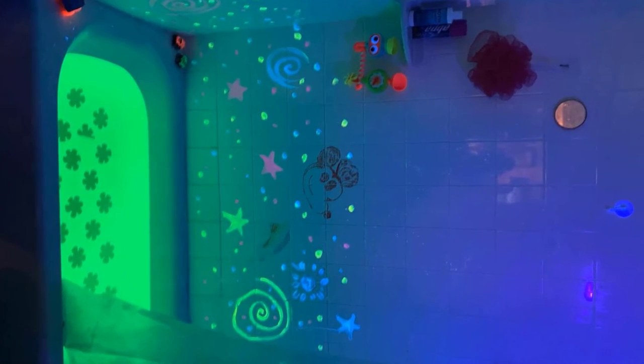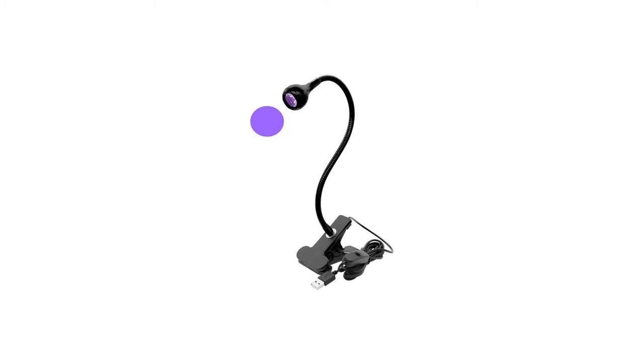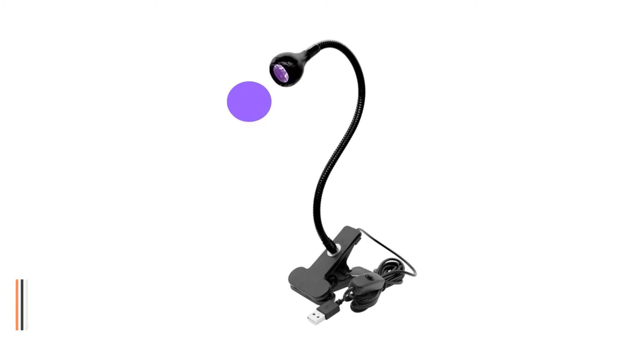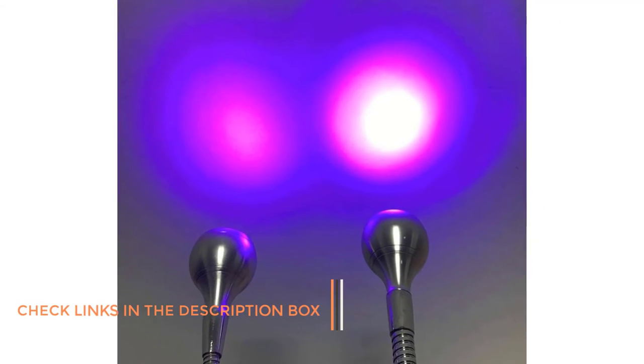Number 4: Prime Ultraviolet Blacklight. Next up on our list, we have a rather neat, specific, and tiny UV backlight, perfect for investigative purposes. The double chip UV LED backlight fixture comes with a gooseneck that makes it a good choice for looking at things closely.